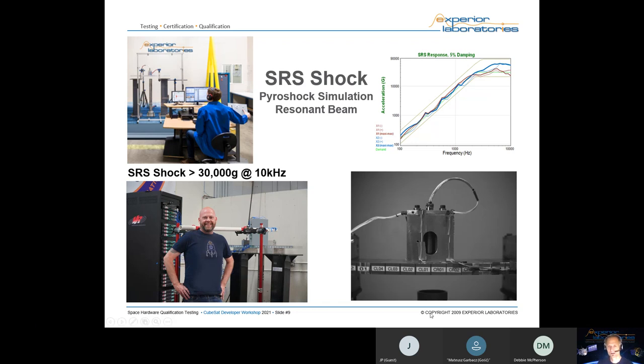For higher G levels and larger test articles, we use a resonant beam system. Basically, we shoot an air-compressed projectile — a large slug — up against the underside of a metal beam or table, inputting the shock wave into the fixture and the test article attached above. With this system, for small components we can reach levels close to 40,000 to 45,000 G's. The larger the payload, the lower the achievable G levels, since mass dampens the G levels you can hit.